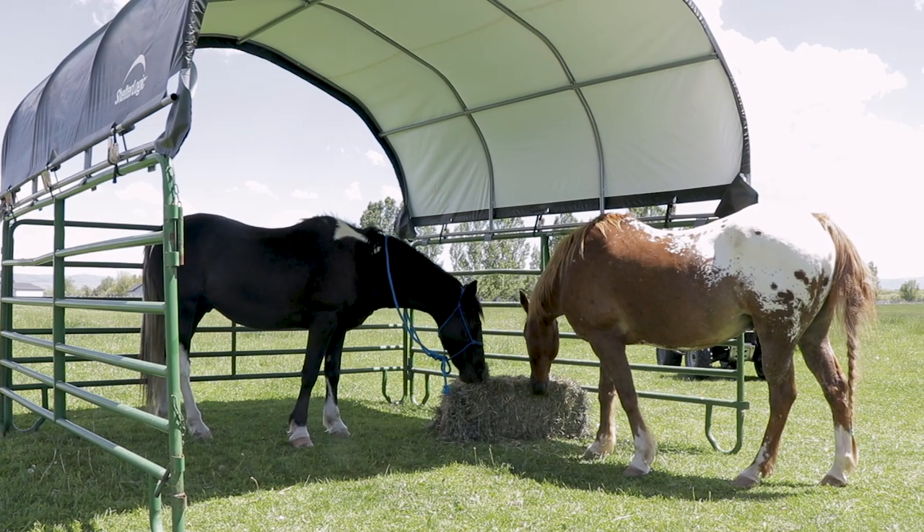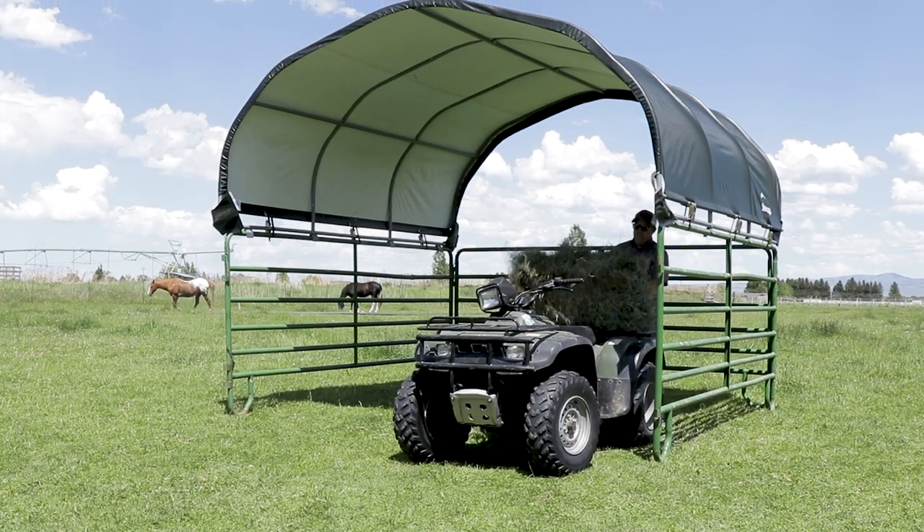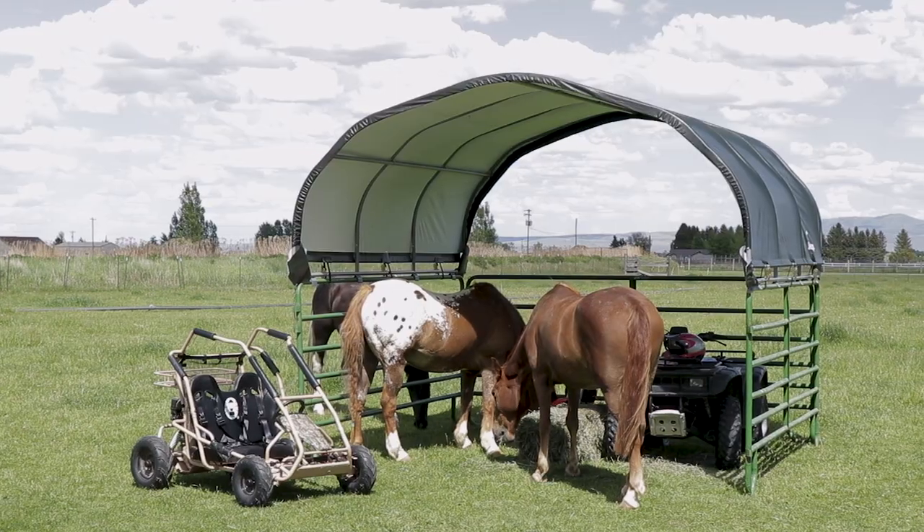Great for horses, cattle, and most livestock, as well as hay and agricultural storage. Cover life expectancy is three plus years when anchored properly.